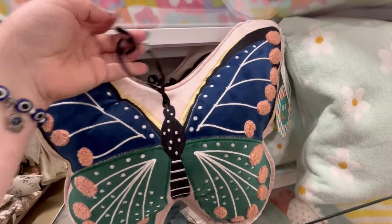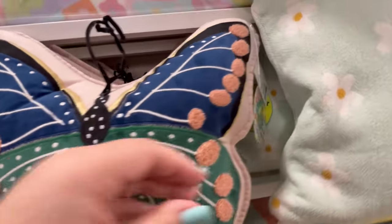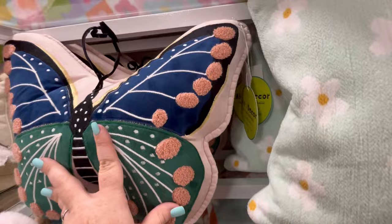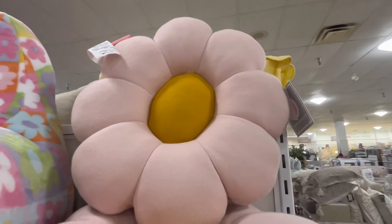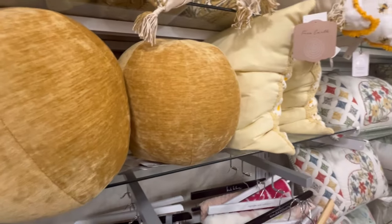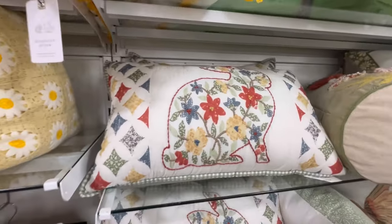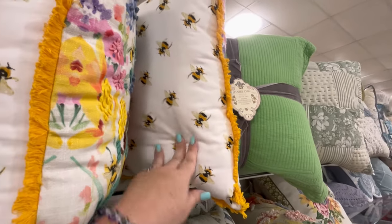They also have this little flower pillow, too. Lots of new pillows, guys — if you haven't been at HomeGoods in a while, they have a lot of new pillows with very spring vibes. A lot of the Easter has already been sold, but we're seeing just a little splash of it here and there — that went really fast. I really don't think there's going to be much clearance for Easter at all. They really timed everything well. $24.99.